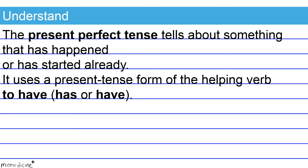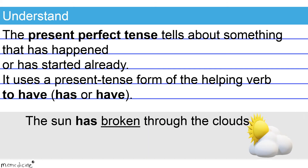Check out these examples. 'The sun has broken through the clouds.' Note that 'has' is the third person singular form of the verb 'to have' — it agrees with its singular subject, the sun. Also notice that the main verb 'broken' is the past participle of the verb 'to break.' The past participle form of 'break' is irregular. The verb form 'has broken' is the correct present perfect tense.